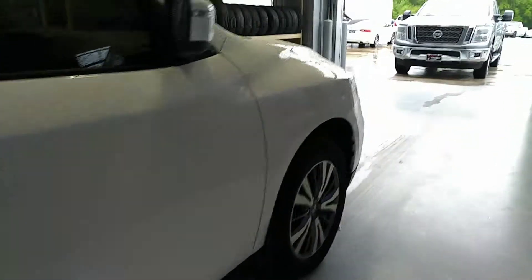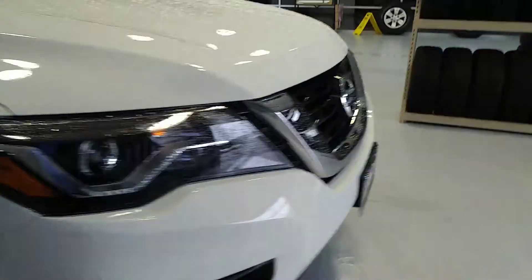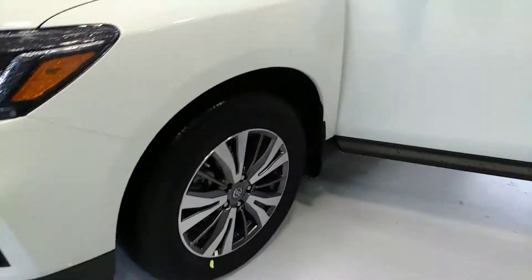Everything does look great on the outside and the inside. I'm also very excited to show you some of the amazing features that this Pathfinder does have to offer. We're going to go and take a look on the inside real quick.